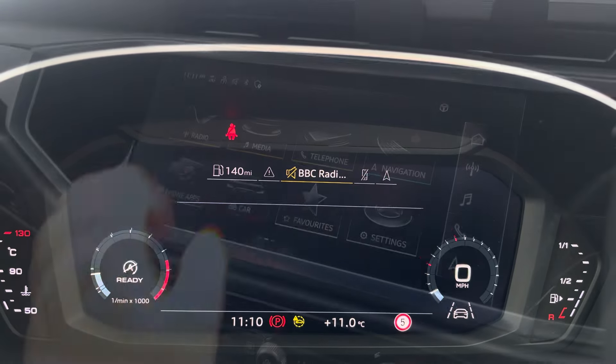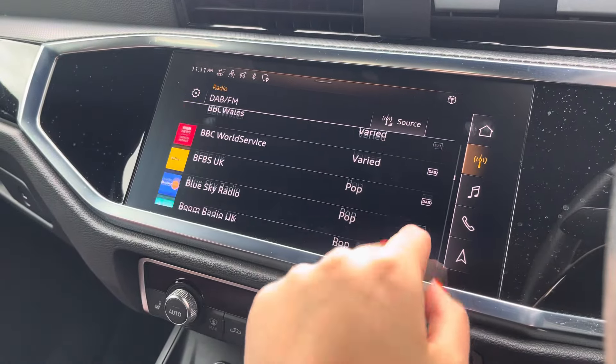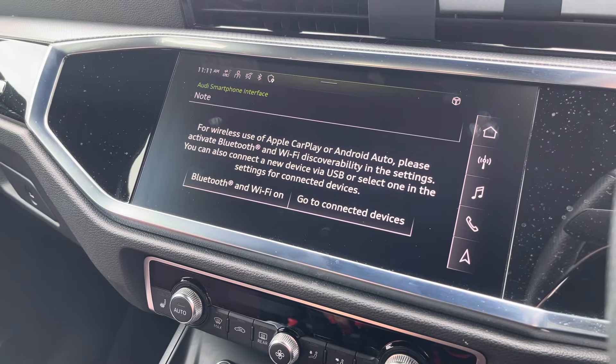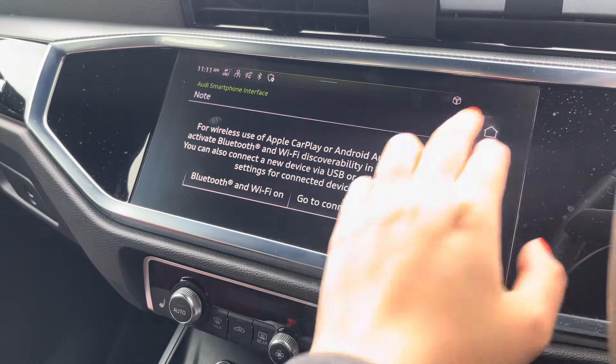Over to the multimedia, this is fitted with DAB and radio stations providing you with a large variety suitable for all passengers. You can also connect your smartphone via Bluetooth for the use of CarPlay and Android Auto.